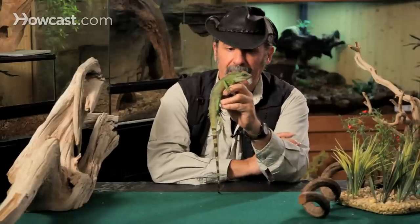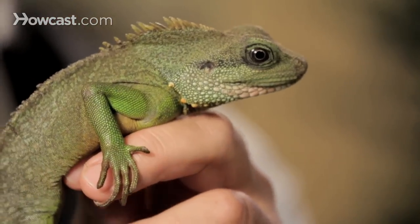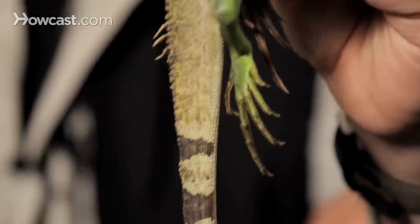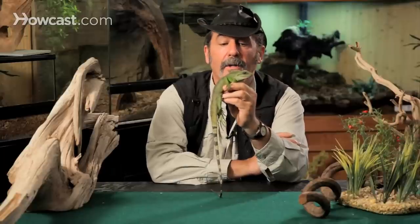It is a little on the insectivore slash carnivorous side in its diet in the wild. It'll eat a variety of things. It gets about three feet in total length. We see them throughout China and some of the islands in Indonesia, and it has now become a very popular animal in the pet trade, largely imported from those areas.